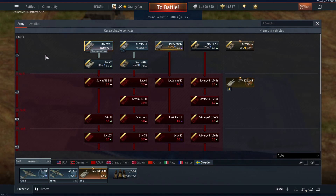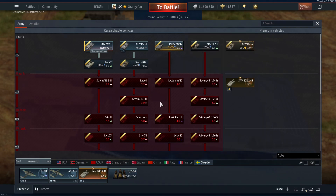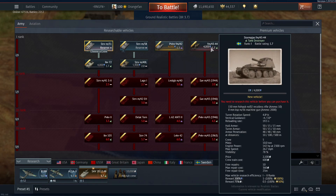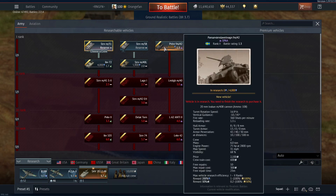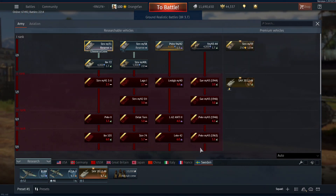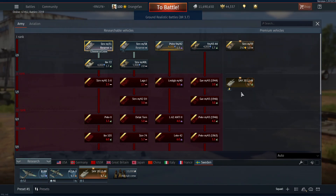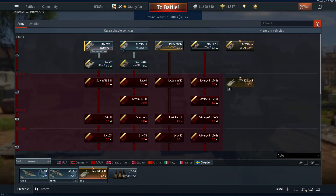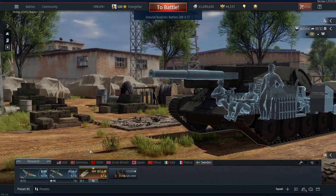We're going to start with the regular vehicles available for research and go right down the line. This is a 3.7, so I'm not going to bring most vehicles as backup — I'll just drive this thing by itself as a 3.7, which means I'm one and done. I know I preach against that, but since the whole tech tree is now released, there are no backup automatic 3 spawns like during closed beta.